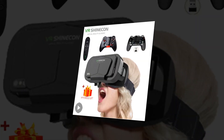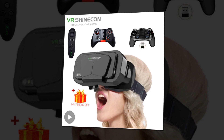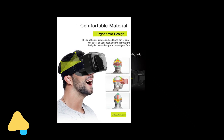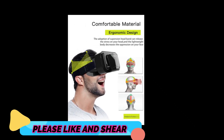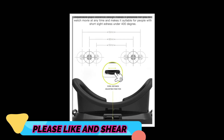The HTC Vive has been praised by many as being the best VR headset on the market today. It has more capabilities than either the Oculus Rift or PlayStation VR, and its high resolution graphics make for an incredibly immersive experience. If you're willing to invest a bit more money, this is definitely the headset for you.